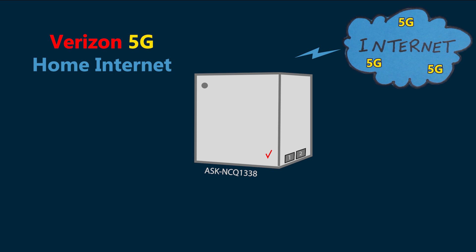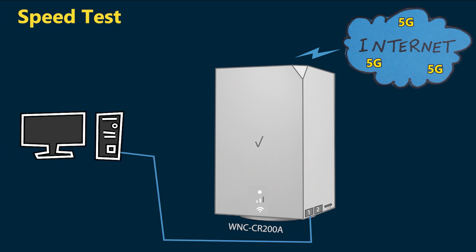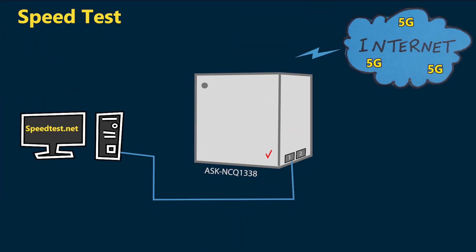I also used and tested the older gateway which looked like a cube. If you have that gateway you can watch my earlier videos on its setup and testing, also linked below. Now let's dive into the new Verizon 5G gateway. First up: speed test. I connected my computer directly with an ethernet cable to the 5G gateway and used Speedtest.net to run the speed test. This setup eliminates Wi-Fi variables, focusing solely on 5G performance.